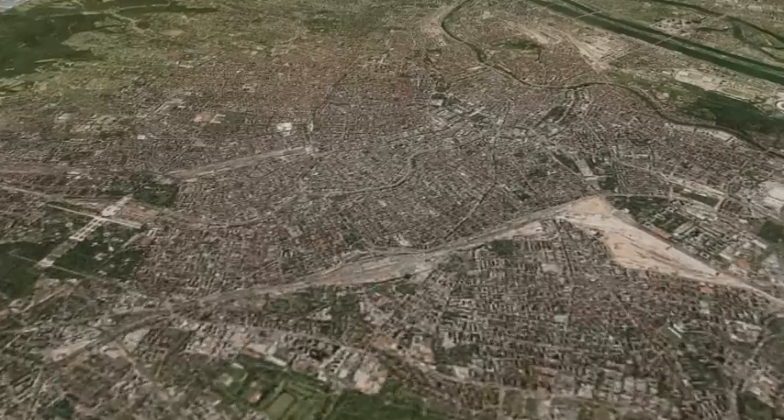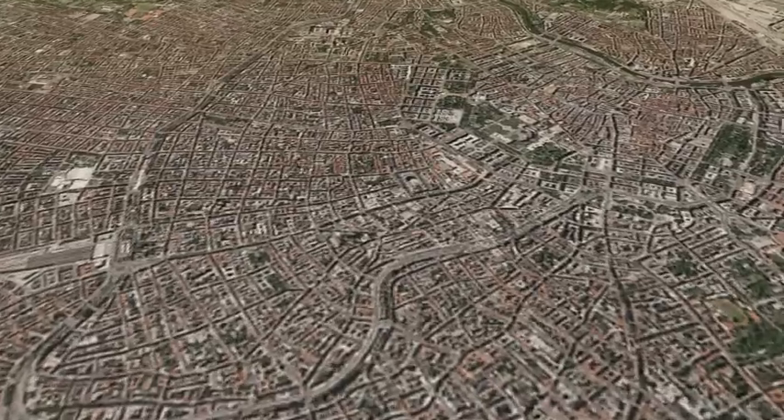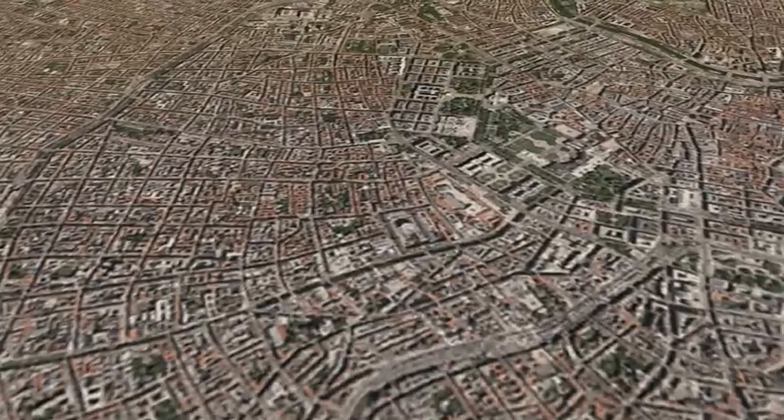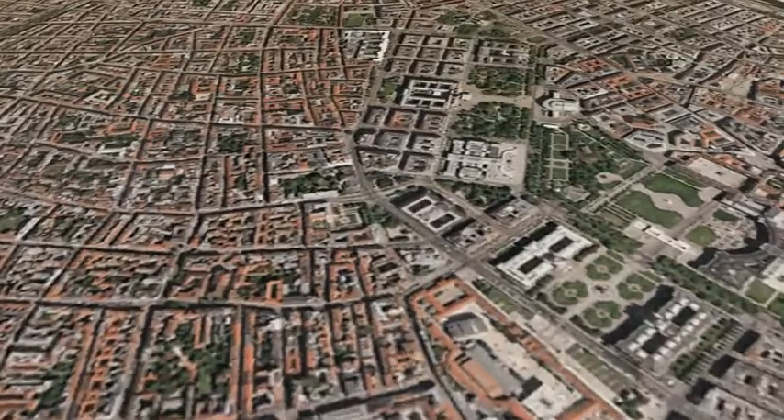Standing by for backshell separation. We are in powered flight. We are at an altitude of one kilometer, descending.